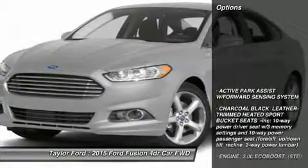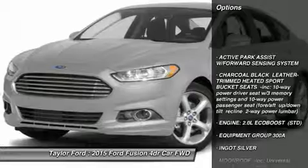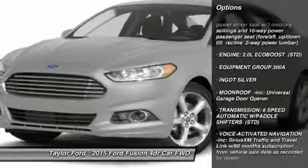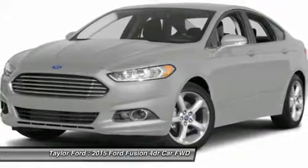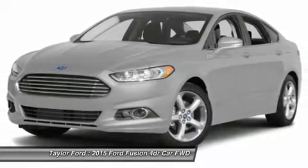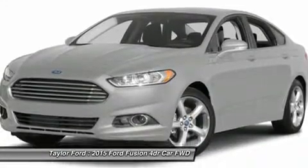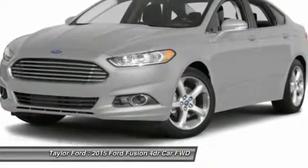Here are some of this vehicle's great options: power passenger seat, steering wheel audio controls, anti-lock braking system, power steering, adjustable steering wheel, aluminum wheels, four-wheel disc brakes, premium sound system, front-wheel drive, rear defrost. Come take a test drive today.